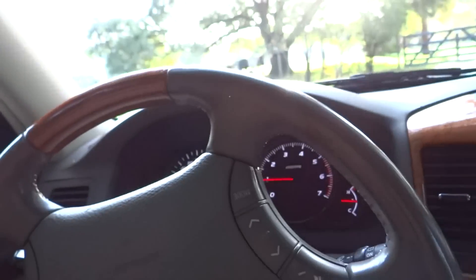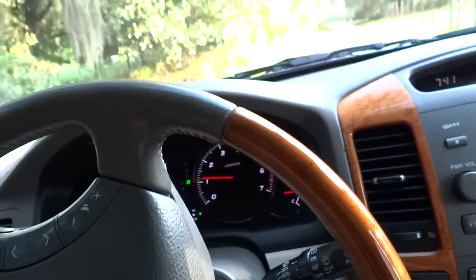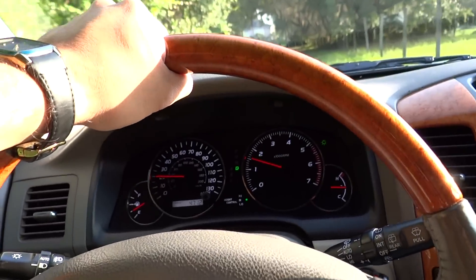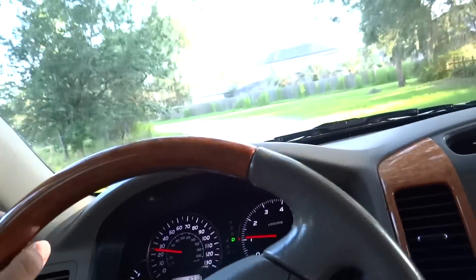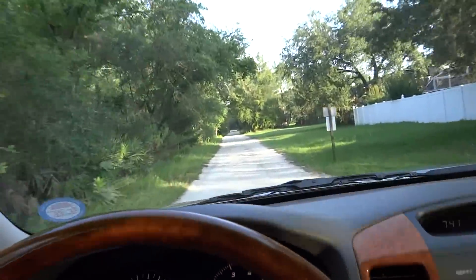And I believe it does it in anticipation when there is an abrupt movement of the steering wheel, like what I just did — I just turned really hard to the right while the vehicle was in motion. It actually functions when you are in 4 high.